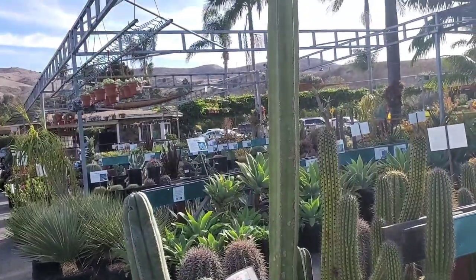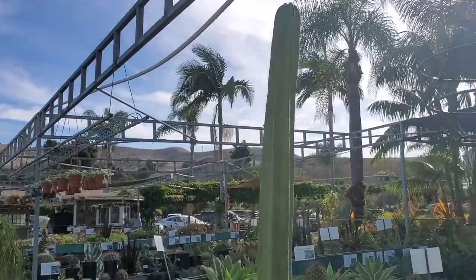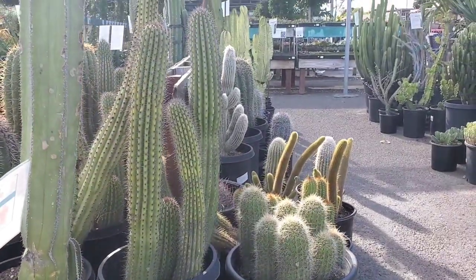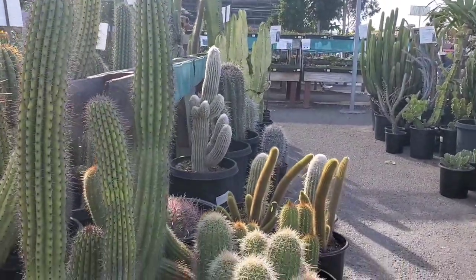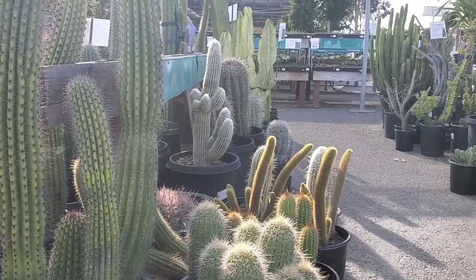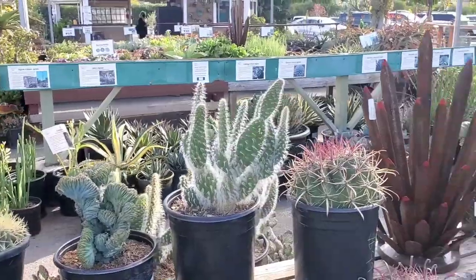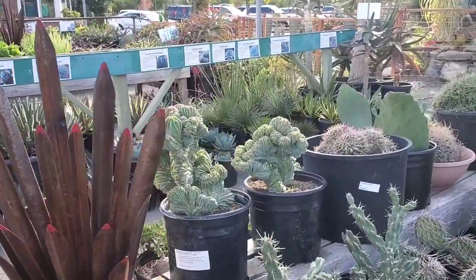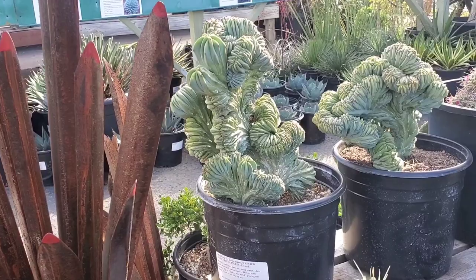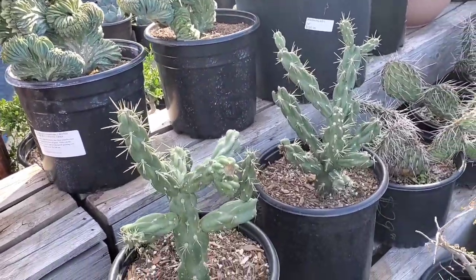Look at this tall guy — I don't know what it is, but he's really tall. And I love the way that the sun kind of hits these cacti to create that effect where the light kind of outlines it. I think that's so pretty. Some more really cool cacti — these always catch my eye. This is the Myrtillocactus Geometrizans Crested.